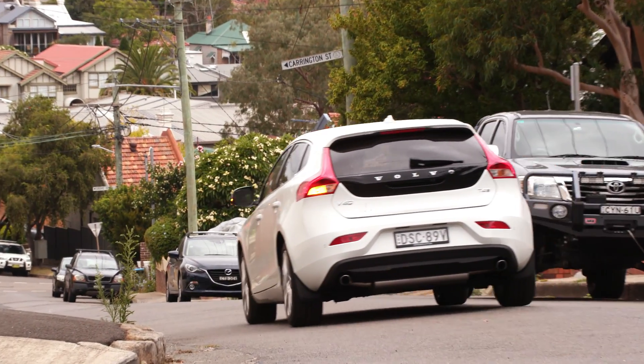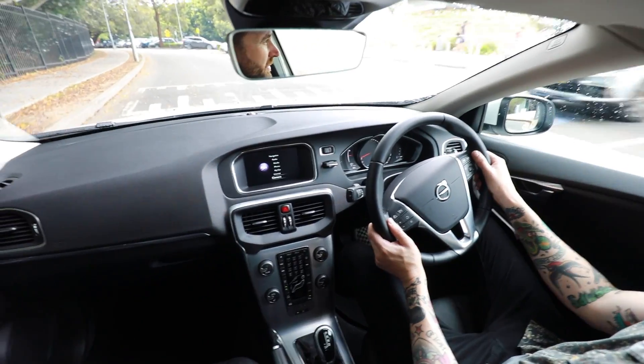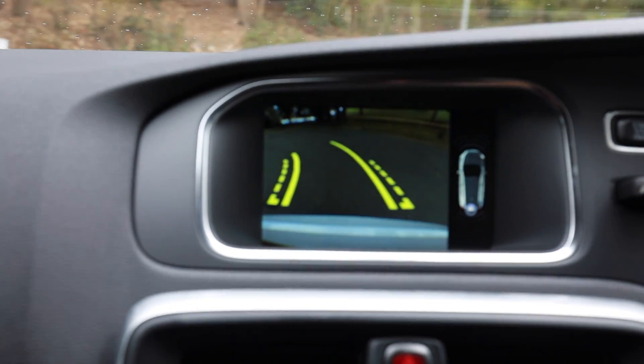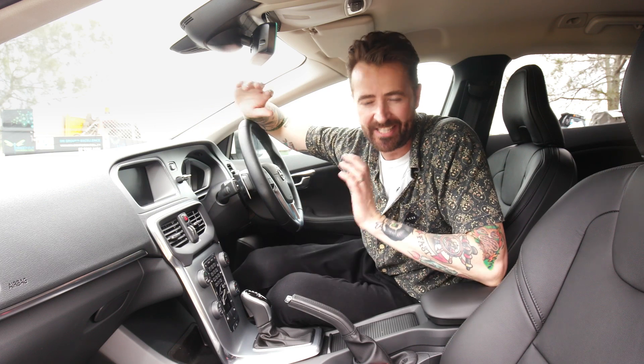The Inscription grade comes with a pretty good standard features list: leather upholstery, a 7-inch touchscreen, a CD player, a DVD player, an 8-speaker stereo, sat-nav, a reversing camera, and dual-zoned climate control. So you're not going to be missing out on any safety tech.